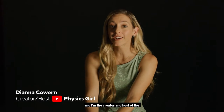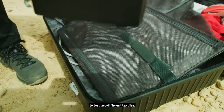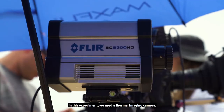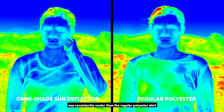My name is Diana Cowern and I'm the creator and host of the YouTube channel Physics Girl. We headed out to the Valley of Fire to test two different textiles. In this experiment we used a thermal imaging camera to show that the OmniShade Sun Deflector shirt was consistently cooler than the regular polyester shirt.